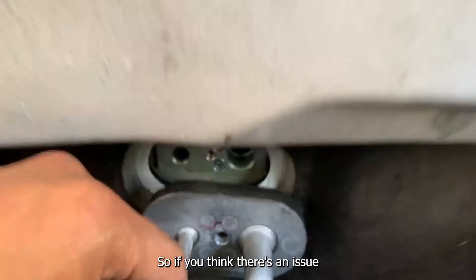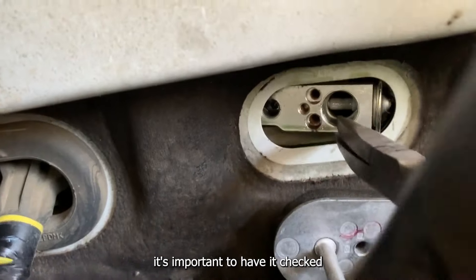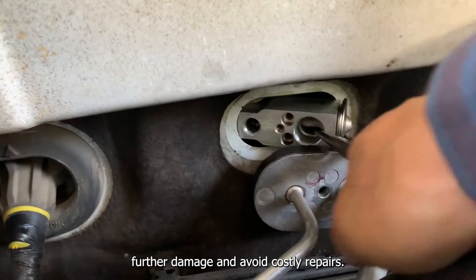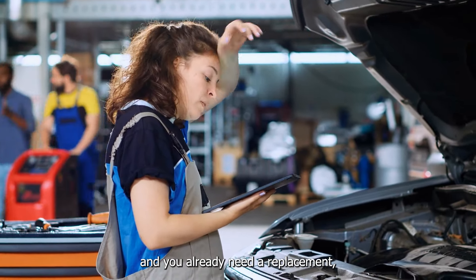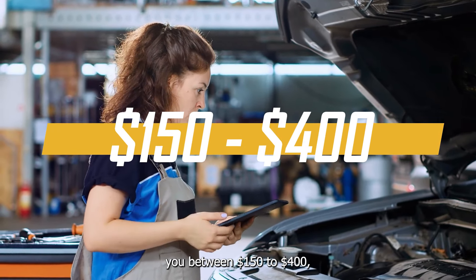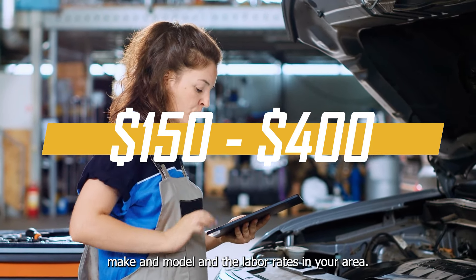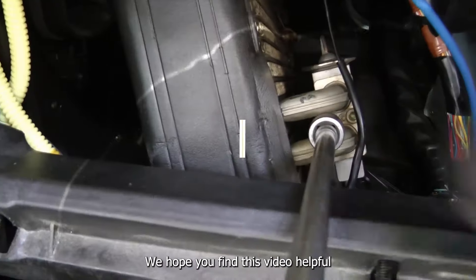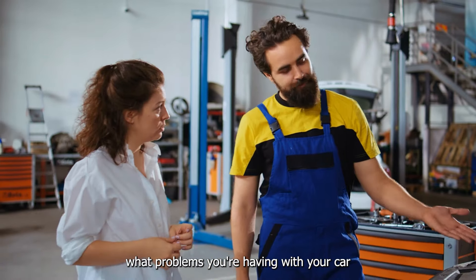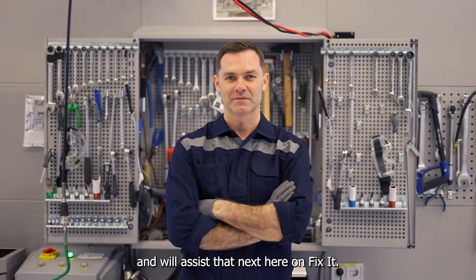If you think there's an issue with your expansion valve based on our list of symptoms, it's important to have it checked as soon as possible to prevent further damage and avoid costly repairs. But if it's already too late and you already need a replacement, expect that it will cost you between $150 to $400, depending on your vehicle's make and model and the labor rates in your area. We hope you find this video helpful, and you can let us know what problems you're having with your car by leaving a comment below, and we'll assist that next here on Fix It. Thanks for watching.